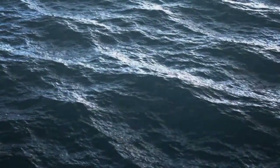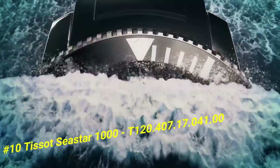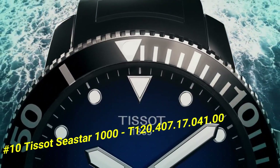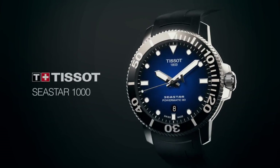Number 10: Tissot T-Sea Star 1000, model T120.407.17.41.0. The current price of this watch in US dollars is $892. Item shape: round. Dial window material type: synthetic sapphire.